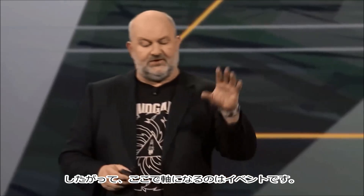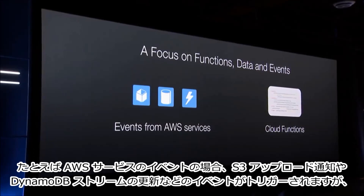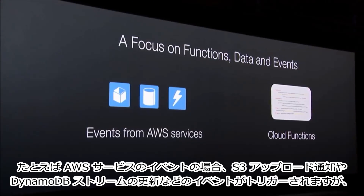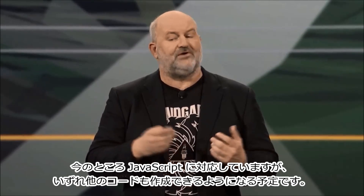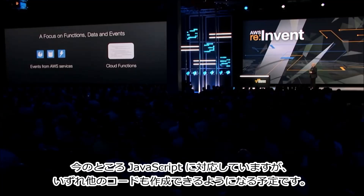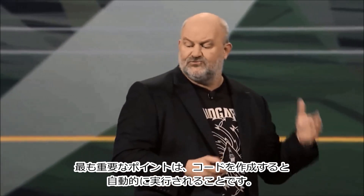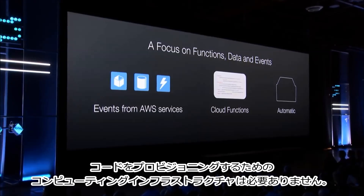The focus here is on events. These events may be driven by AWS services that will trigger them — for example, an S3 upload notification or a DynamoDB stream update, which we'll get to in a minute. You write some code, initially in JavaScript, with support for other languages coming. And more importantly, this will run for you automatically without any compute infrastructure that you have to provision.